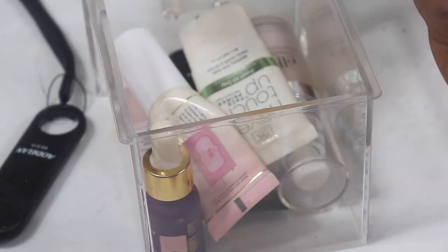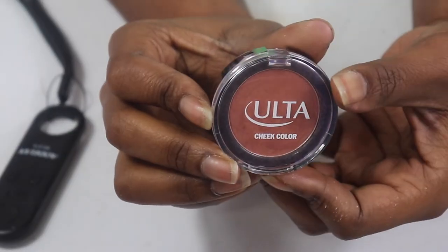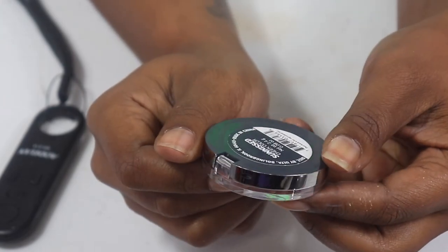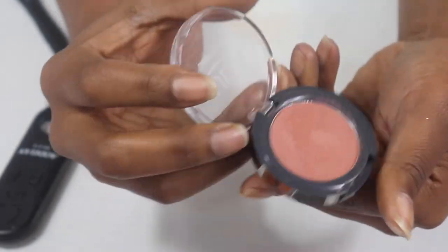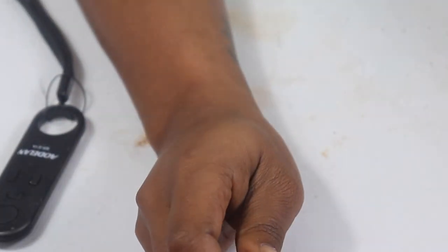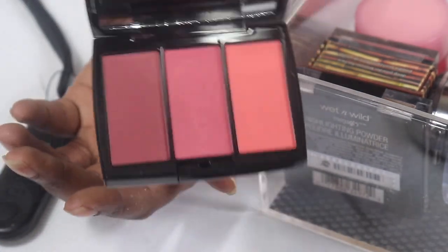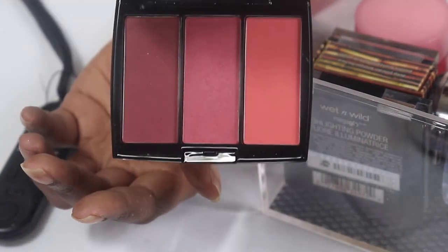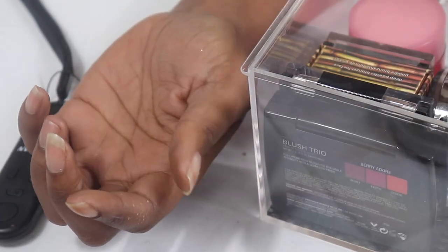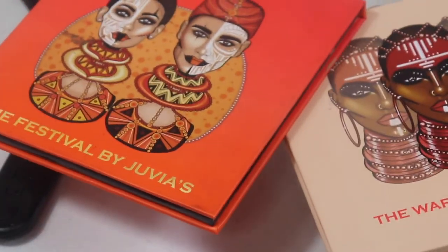I'm only using one moisturizer this month because I really want to test out the Origins one. I also pulled out one more cheek product — the Ultra Cheek Color in Sun Kiss. I want at least one neutral blush since the Anastasia blushes are more coral pinks and fall colors. That's why I wanted a neutral.